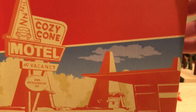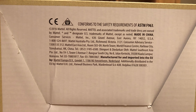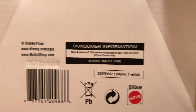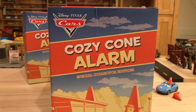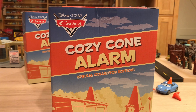On this side, I like the sign that says 'Cozy Cone Motel — No Vacancy — 100% Refrigerated Air.' I really like that. On the bottom we have the legal and copyright information — Copyright 2016. So they had this in mind all the way back last year. The barcode and other info are there too. It contains one playset and one vehicle. The vehicle is that blue alarm clock car inside, which was introduced in the Meet the Cars book back in 2009 — copyright 2008, so probably released in 2009.